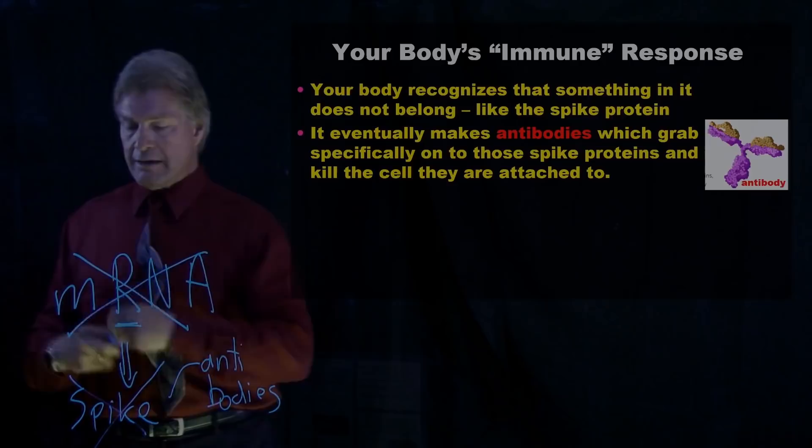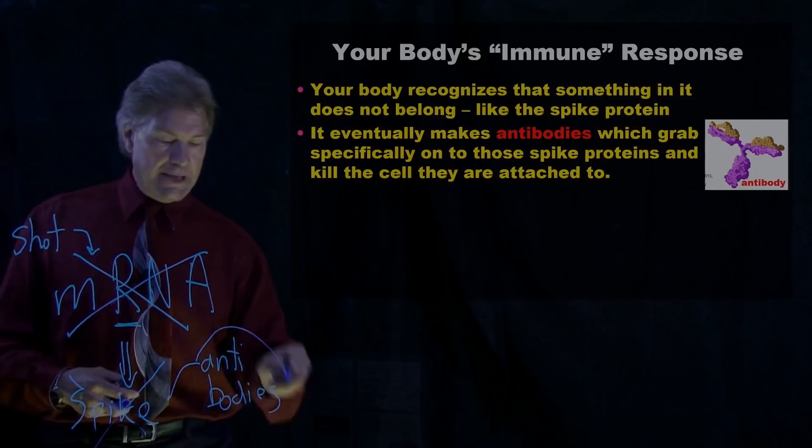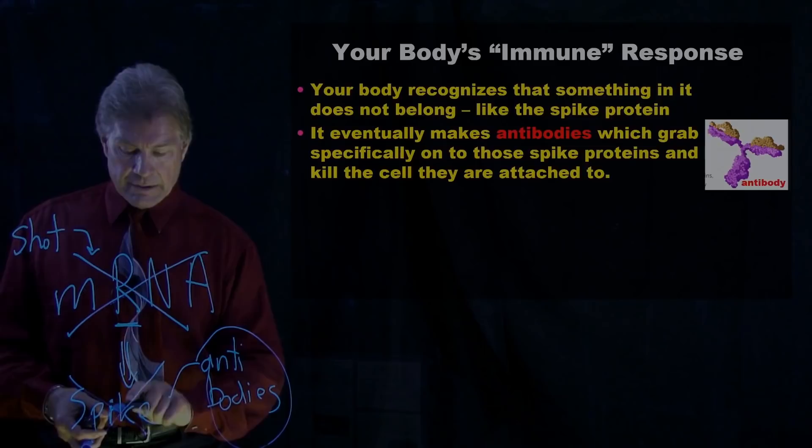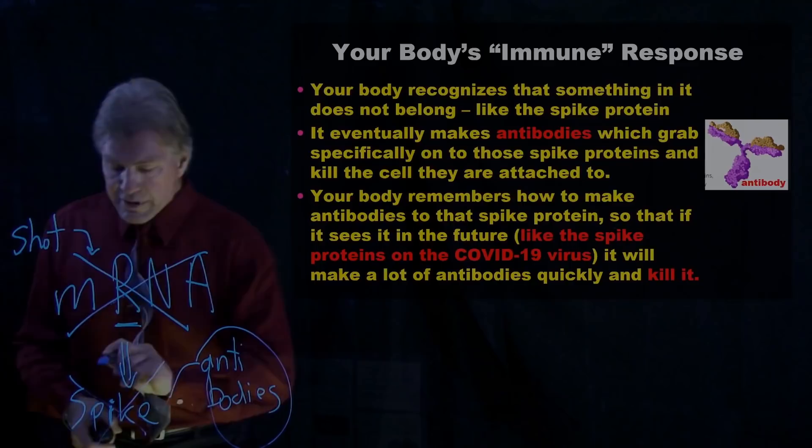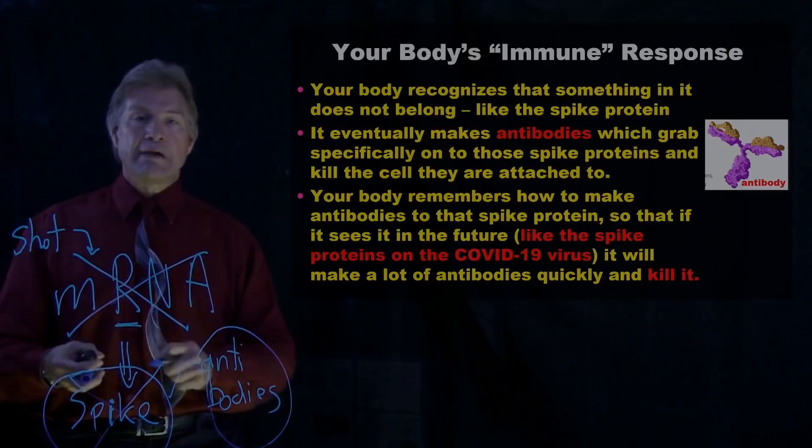When we got the shot, which put in the mRNA, which made the spike protein, and our body makes antibodies — you have the vaccine — it doesn't destroy viruses at this point. It just destroys these. But the key to this is your body remembers. So that if it ever sees this spike protein again, it's all primed to be able to destroy the cells it's connected to.